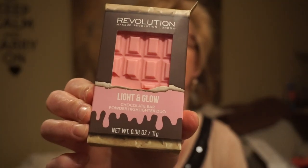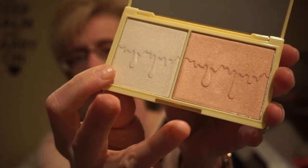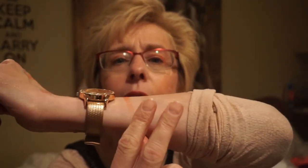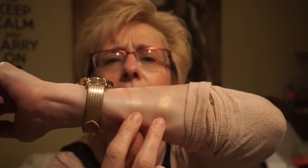Then I got this Light and Glow Chocolate Bar Powder Highlight Duo — I just love the packaging. I think there are a couple of different color versions, maybe one with a bronzer. It's got a mirror and a little imprint on two highlighters: one is a pinky tone and the other is more of a pearly champagne color. They're a little more powdery than the Goddess of Faith highlighter, but if you buff it in, it gets rid of the powderiness and it's actually quite pretty.